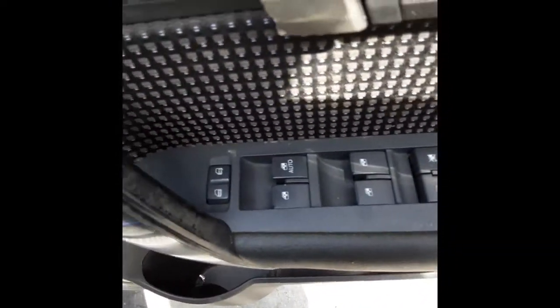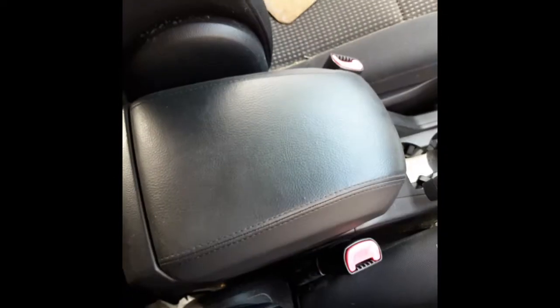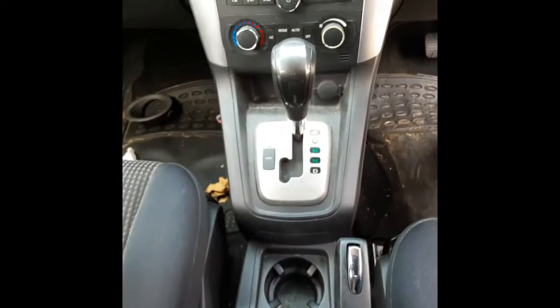The driver's power window master switch. This vehicle is fitted with a factory black cloth interior. Has a tidy centre console lid. Tidy centre console.